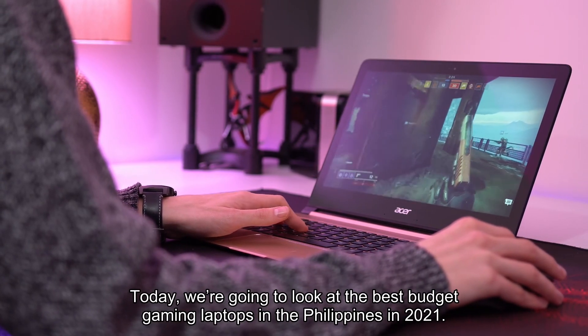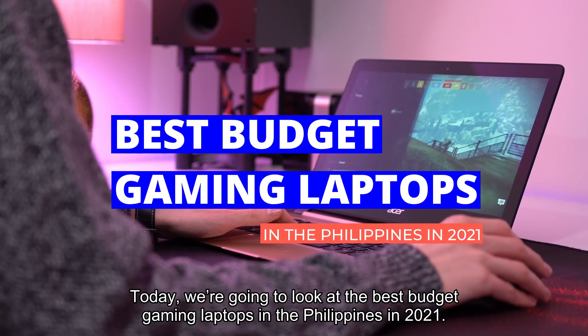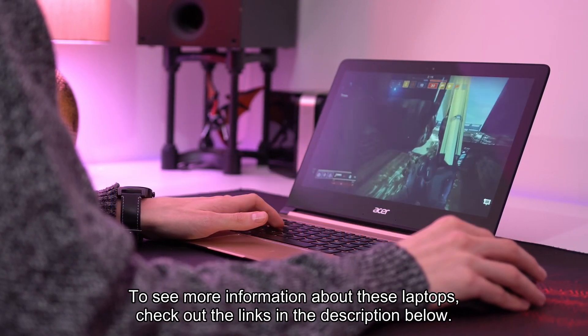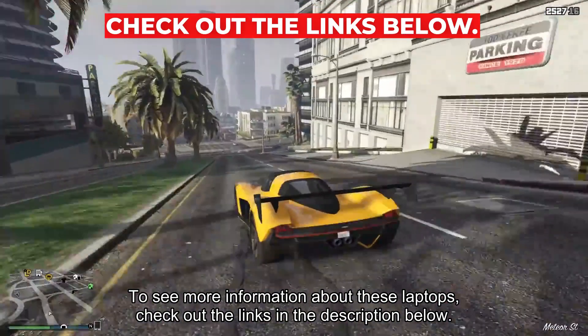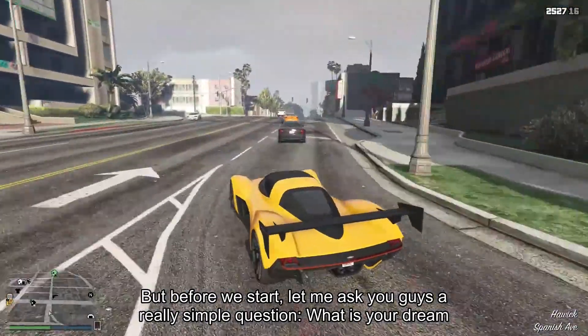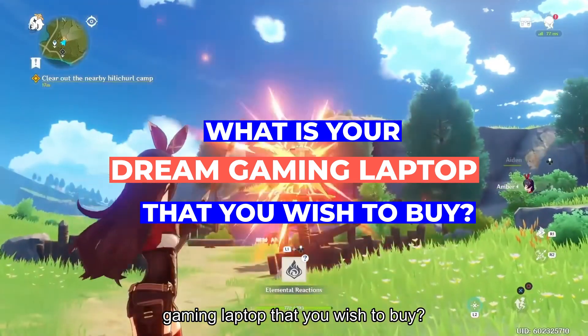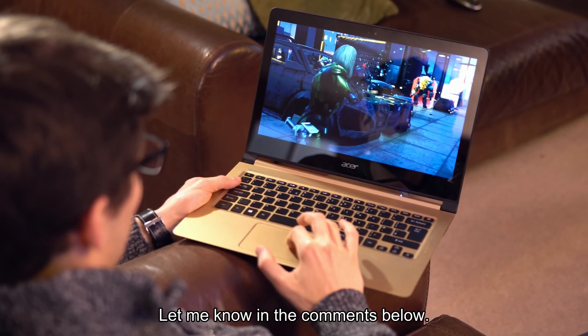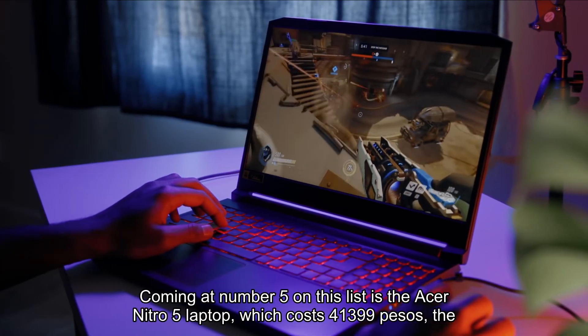Hey everyone, today we're going to look at the best budget gaming laptops in the Philippines in 2021. To see more information about these laptops, check out the links in the description below. But before we start, let me ask you guys a really simple question: what is your dream gaming laptop that you wish to buy? Let me know in the comments below.